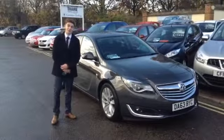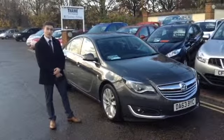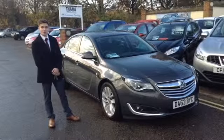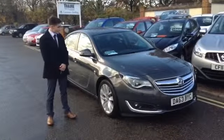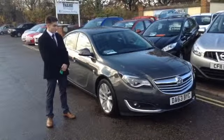Hi, good afternoon. Welcome back to Thames Service Station. My name is Henry and I'm stood beside one of our best selling cars on the forecourt and indeed one of the best specs. This is the Vauxhall Insignia 2 litre diesel SRI and it really is a great car.